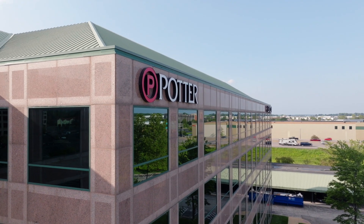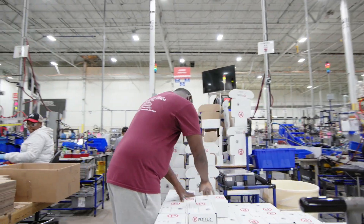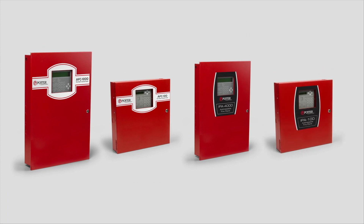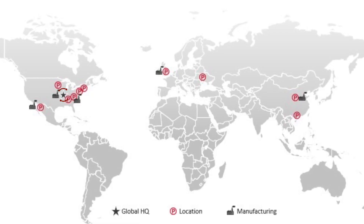Welcome to Potter Global Technologies. Over the last several years, we have made significant investments in our R&D team, manufacturing capabilities, and international sales force to become a leader in the fire safety and emergency communications market. Now let's check out a few of our facilities to see how it's done.